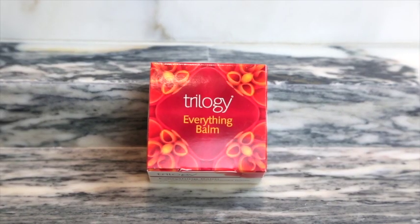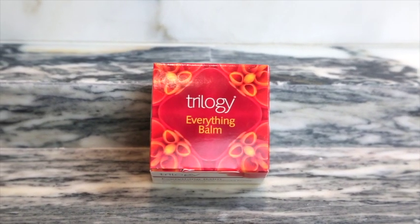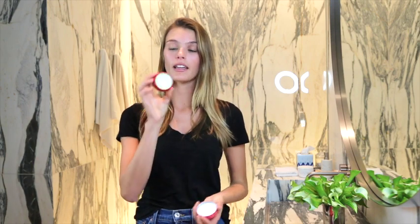The next thing in the box is the Everything Balm, made of rosehip, papaya, and manuka honey. This is a balm you can use everywhere — hence the name Everything Balm. It can go on your cuticles, your face, your elbows, your body — basically anywhere that's dry and needs a little more moisture.